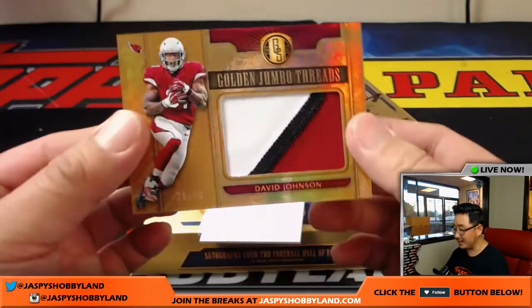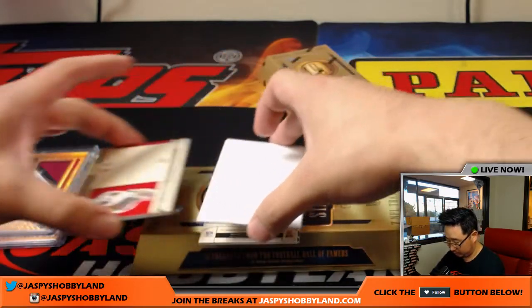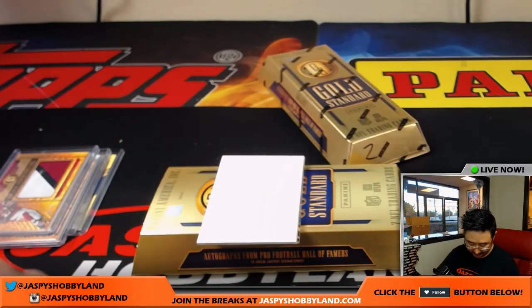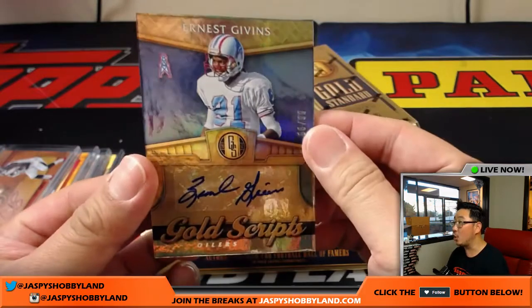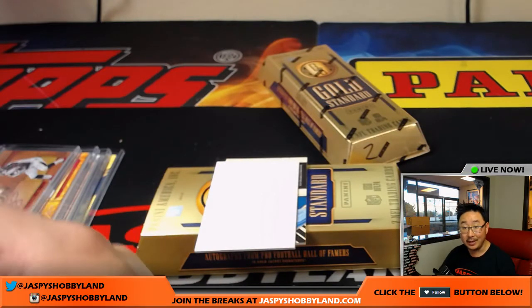David Johnson — nice — relic, golden jumbo threads, 26 out of 49, Jeff with the Cards. Charles Sims, 9 out of 25 — nice patch, nice auto — Charles Sims, Alex Lindsey. A couple more to go: Ernest Givens, 66 out of 99, nice old school gold scripts, Oilers — which of course go to the Titans and that goes to Ed.